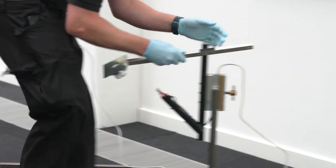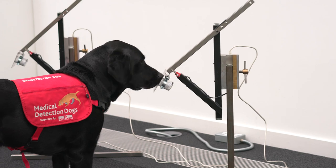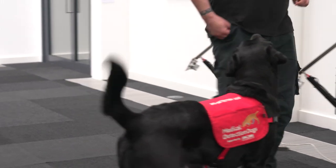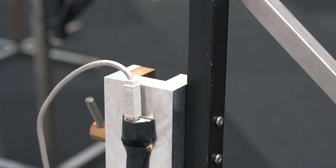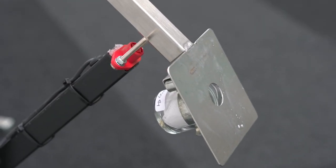The interface that the dogs use consists of a stand and an arm coming out of the stand, which is pivoted on the stand. We use pressure sensors to detect the pressure that the dogs exert when they sniff the samples that sit behind a metal plate.